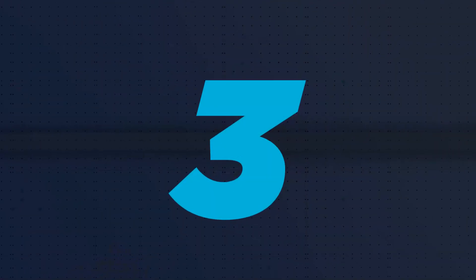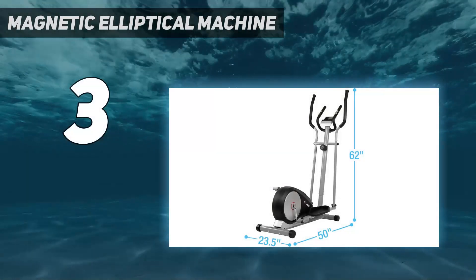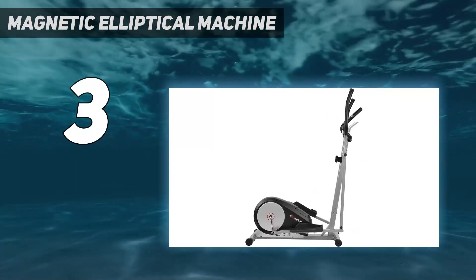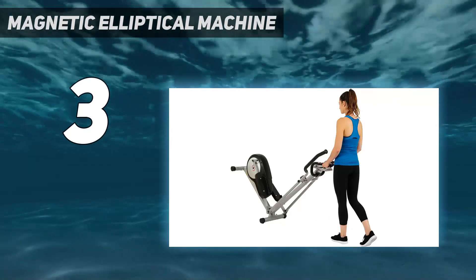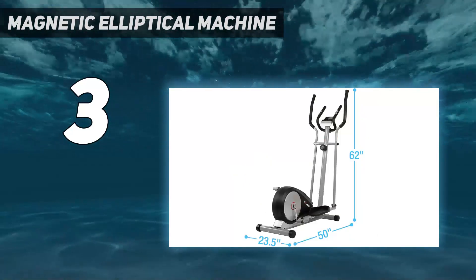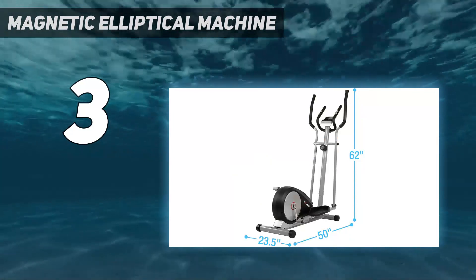At number 3: the Magnetic Elliptical Machine. Although it's a more affordable pick, Efitment's Magnetic Elliptical Machine still performs at a high level. Even though it's not foldable, it's compact, not overly heavy, and easy to move around with two transport wheels. It only weighs 80.5 pounds, is highly stable, and doesn't wobble or shake when in use.